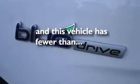Front fog lights, dusk sensing headlights, speed sensitive wipers, and this vehicle has less than 25,000 miles.